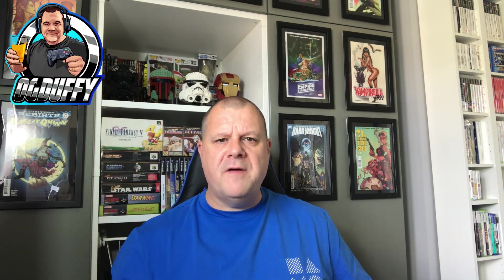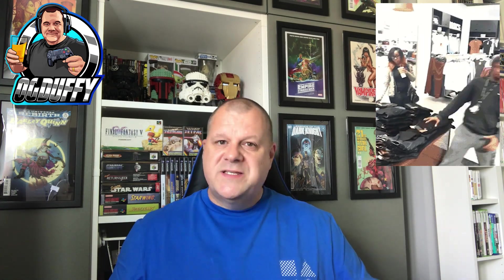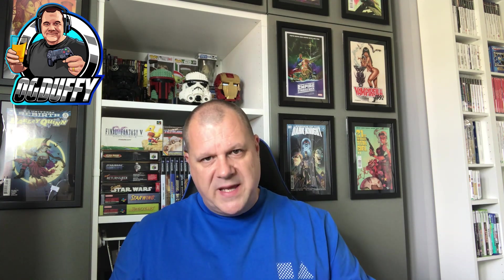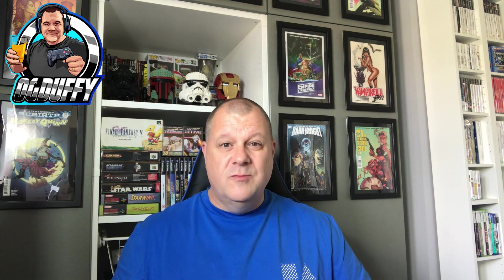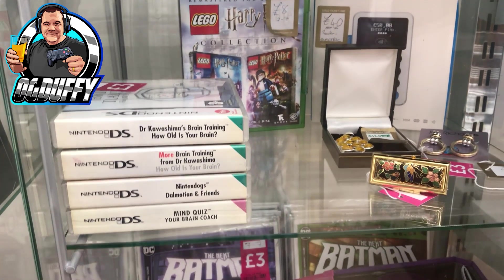Welcome, it's OG Duffy with some latest pickups for you. In this video I visited a charity shop and I've got some footage of that - it had some great retro stuff in there. We're talking boxed consoles, absolutely immaculate stuff. I got well excited till I looked at the price tags. I've also got some eBay pickups that are all going to be added to the collection, which is still coming out of storage. So without further ado, let's get to it.